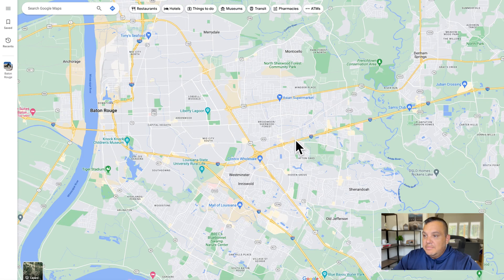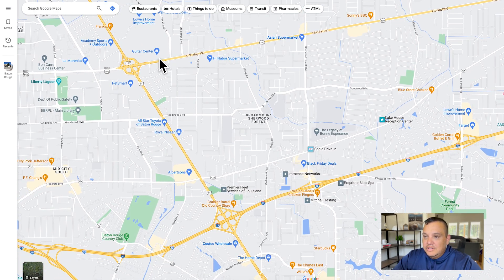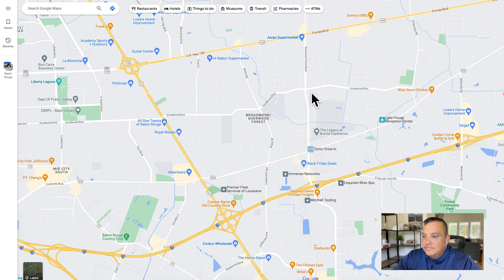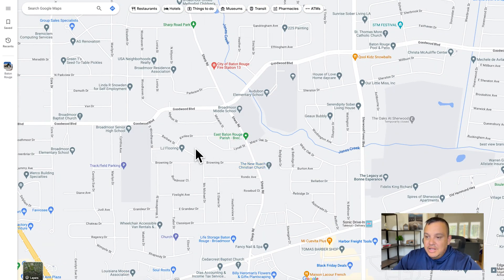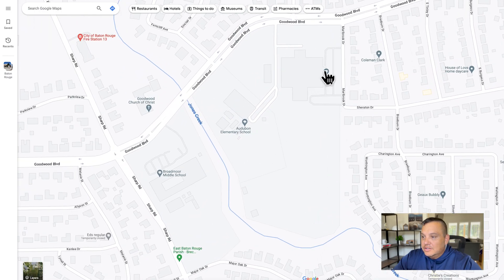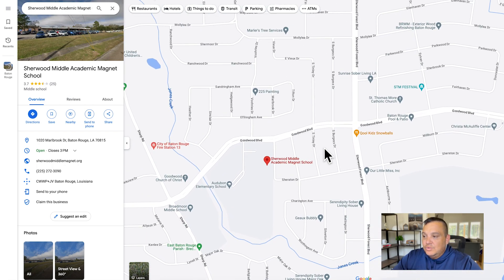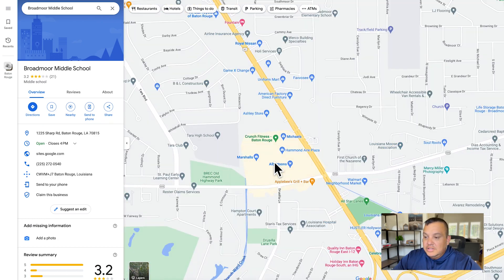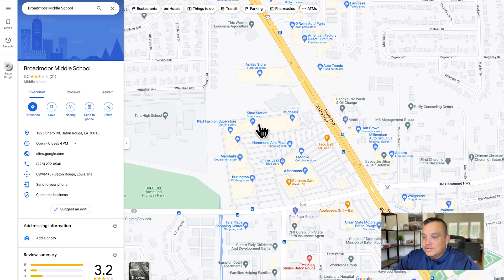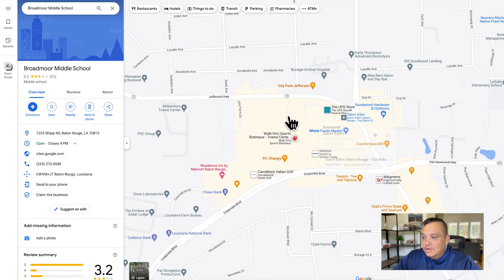Jumping into Google Maps, the Broadmoor and Sherwood Forest area homes are within the boundaries of Florida Boulevard, Sherwood Forest, I-12, and Airline Highway. It's a really convenient location — you're close to all the schools: Broadmoor High School, Broadmoor Middle, Audubon Elementary, a magnet school, and for private school there's St. Thomas More right here. Also right in the neighborhood is Hammond Aire Plaza, with a lot of shops, a grocery store, and a gym, and right down the street is Town Center, the outdoor and open-air mall.